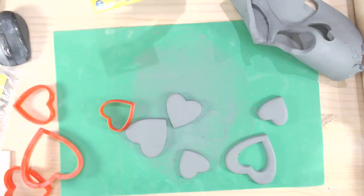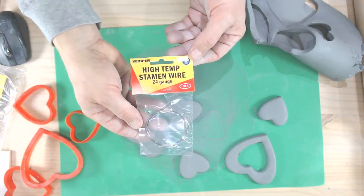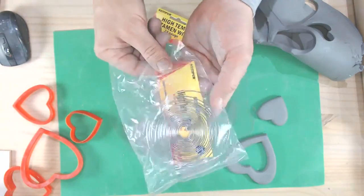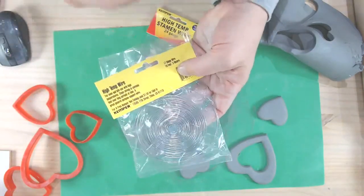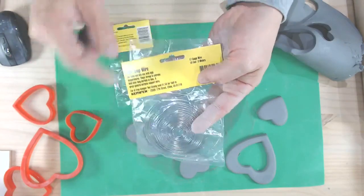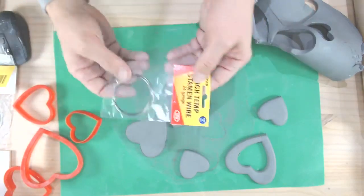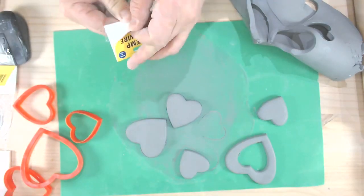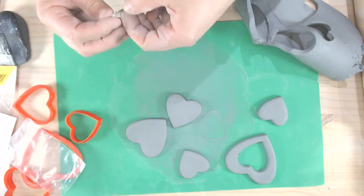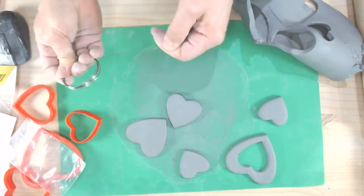If you want to make them ornaments, you can poke a hole using a needle tool or toothpick, or use nichrome wire — also called high-temp wire — which comes in different gauges. The 24 gauge is thinner than the 16 or 17 gauge. With wire gauges it's counterintuitive: the lower the number, the thicker the gauge. So 17 gauge is really too thick for ornament hooks — I like the 24 gauge. You can buy pre-made U-shaped hooks, but I'll show you a stronger alternative.